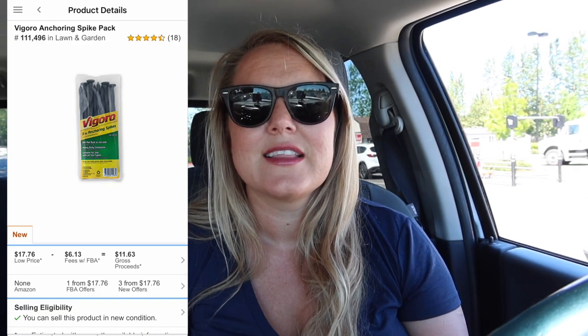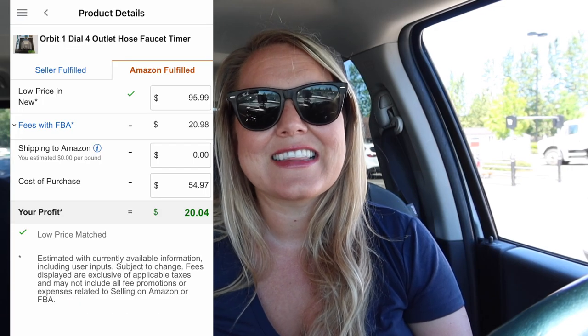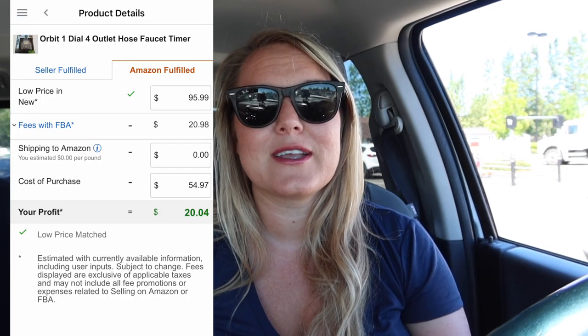I found some gardening spikes that don't quite make five dollars, but they are here at Home Depot. There was also a water sprinkler timer — I clearly don't have a yard — but it costs $55 and only makes $20 profit, which is not a good enough ROI for me so I left it. Overall it was really a lot like I thought it was going to be — I found more at Lowe's than at Home Depot.